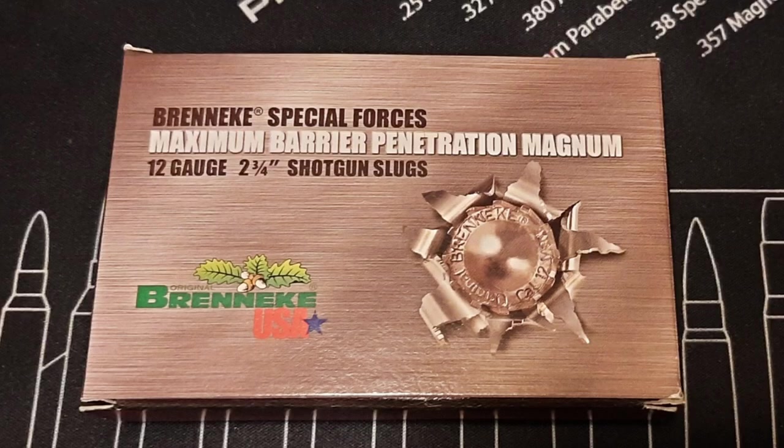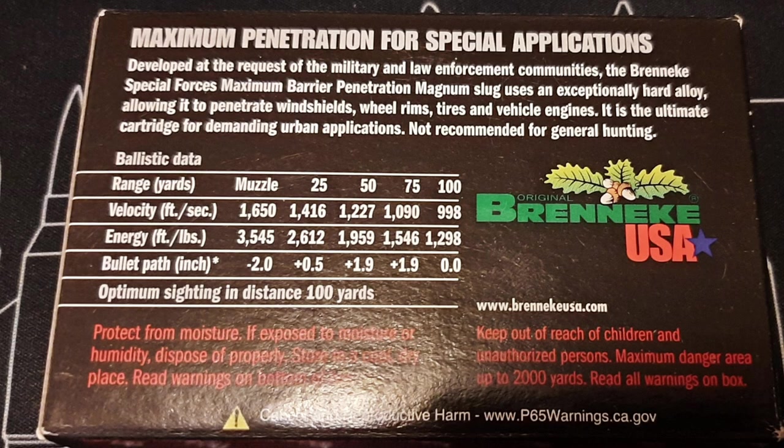What's going on guys, it's Greg here aka New York Prepper. In this video I'm going to be testing some 12 gauge slugs — specifically the Brenneke two and three quarter inch Special Forces Maximum Barrier Penetration slugs. These slugs are one and three eighths ounce or 601 grains, and they have an advertised muzzle velocity of 1650 feet per second and an advertised muzzle energy of 3545 foot pounds. So this is a very powerful load.